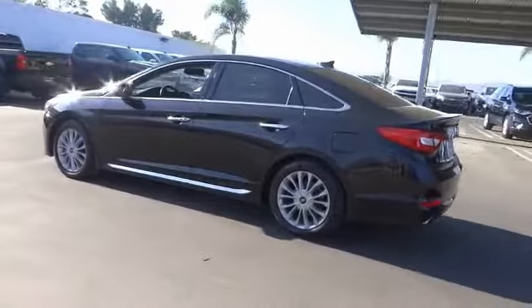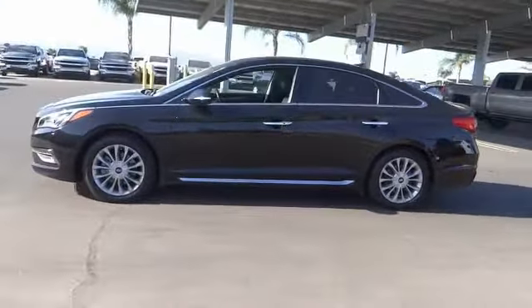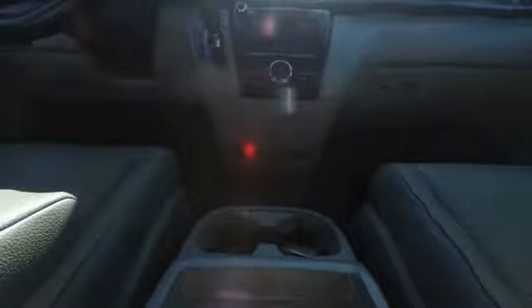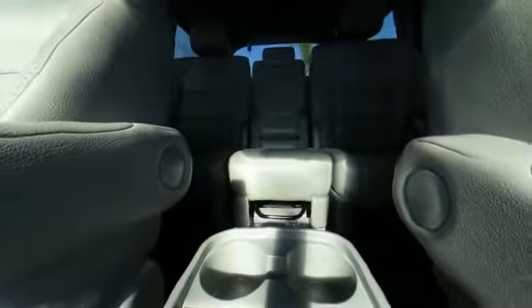This vehicle has less than 35,000 miles. Here are some of this vehicle's great options: power passenger seat, traction control, dual airbags, air conditioning, leather-wrapped steering wheel, panoramic sunroof, heated rear seats, power steering, four-wheel disc brakes, and electronic stability control.